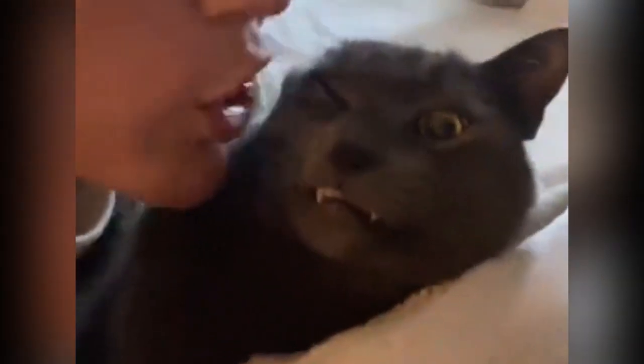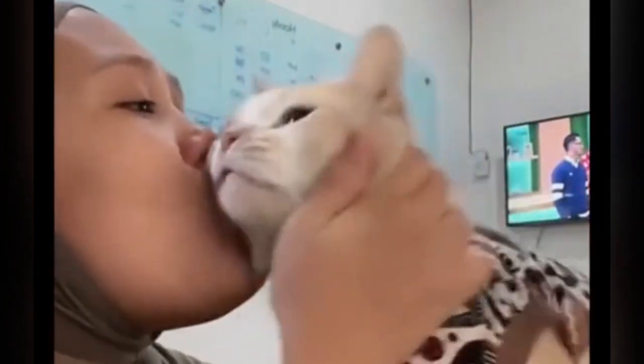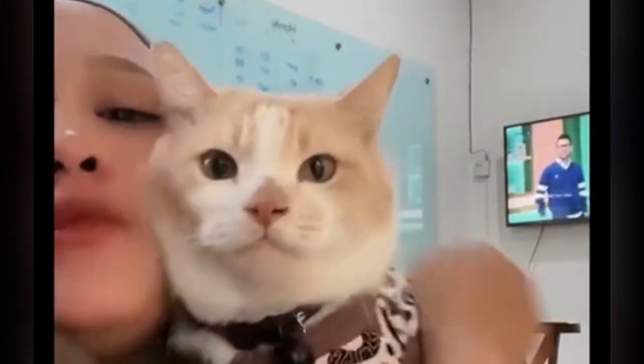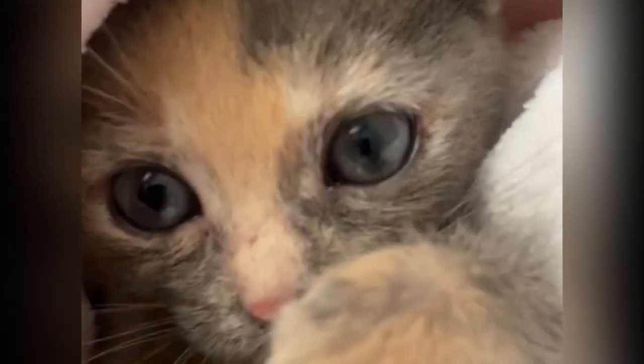It's important to recognize that the concept of hygiene and what's considered clean differs greatly between humans and cats. While we may cringe at the thought of our cat's tongue coming into contact with areas we consider unclean, such as the anal region, for cats this behavior is entirely natural and serves a purpose. In this video, we will delve into the fascinating world of feline grooming and attempt to answer the question: when a cat is licking its butt, what exactly is it licking?